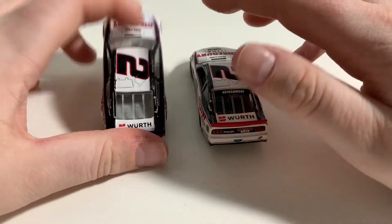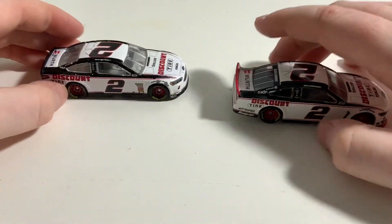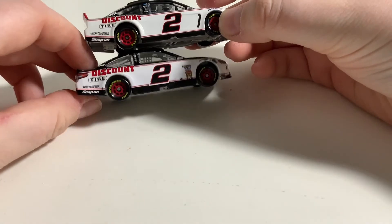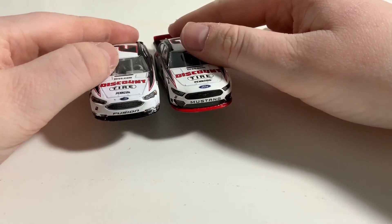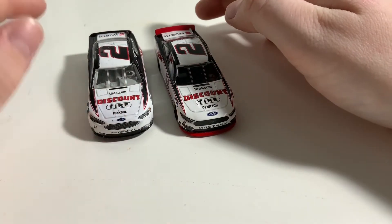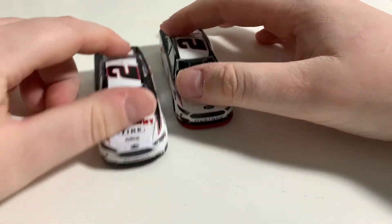Here you just have the Ford logo. Obviously this one is on the Ford Fusion mold, but this one is on the Mustang mold — you guys may have already known that. Basically the same logos on this side too. On the front we have Mustang versus Fusion — that's basically the only difference. Now this one did have a red splitter and red spoiler, but I colored over it because I was dumb. I regret that.